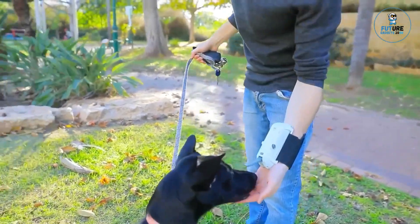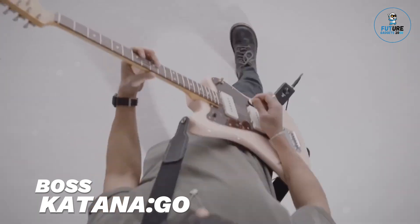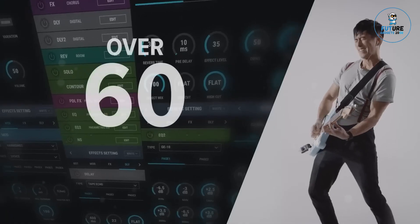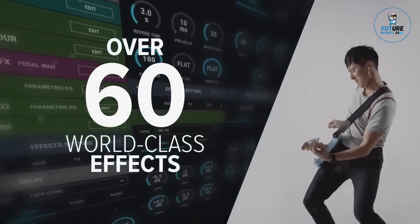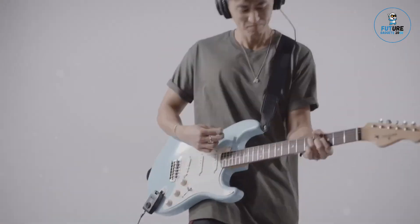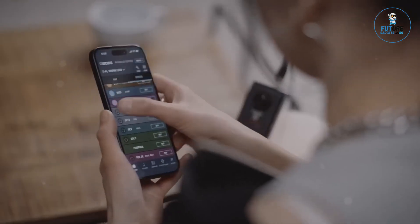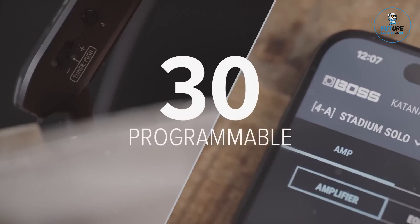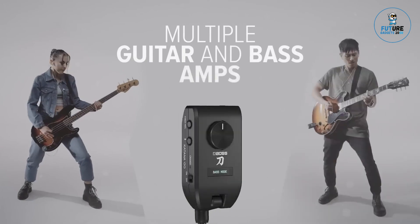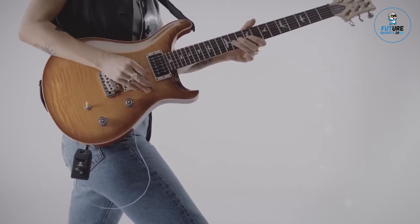It's lightweight and compact, so you'll almost forget it's on your wrist. The Boss Katana Go is a compact, high-quality, portable amplifier designed for musicians on the move. Featuring exceptional sound clarity and a range of tone-shaping controls, it delivers powerful audio performance in a portable package. Its lightweight design and built-in rechargeable battery ensure convenience and versatility, whether practicing at home or performing on the go. With intuitive controls and robust connectivity options, the Boss Katana Go provides a professional-grade sound experience in a portable, easy-to-use format.